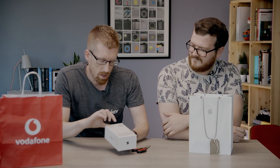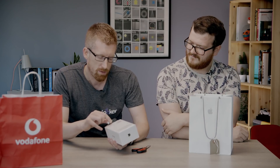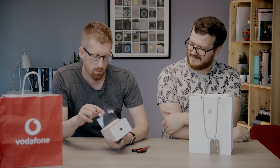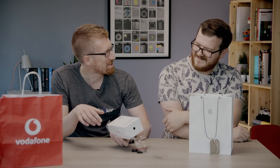I think we should get straight in on the iPhone 11. This is the slightly less exciting of the two, but still pretty exciting. We've got the scissors, but I don't think we're going to need them, because we have the classic tear-off tab. Oh, that is so nice. We've got the black one.